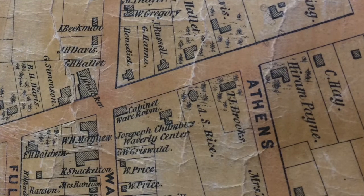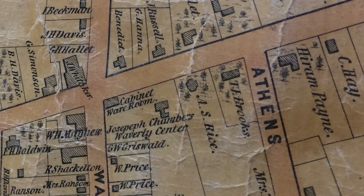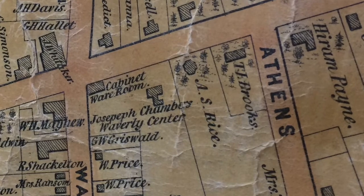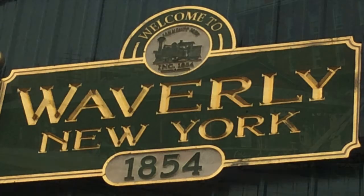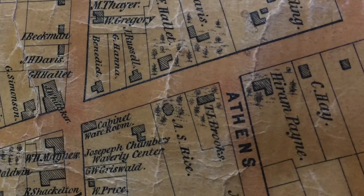Thomas Brooks was born in Otsego County, New York. In 1852, he opened a general store on Broad Street. In April of 1853, he was one of the men to make a formal application to incorporate the village of Waverly, which was incorporated in 1854. Mr. Brooks became a ticket agent and paymaster for the railroad. Thomas and his wife had one daughter, Lillian Rosamond Brooks, who was three years old in 1850. Living with them was also Joseph Byers, 13 years old, and Henry McCain, 18 years old.